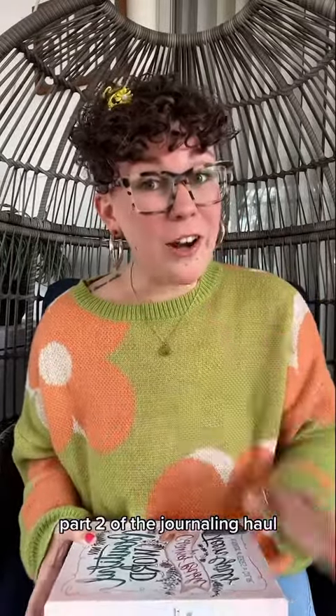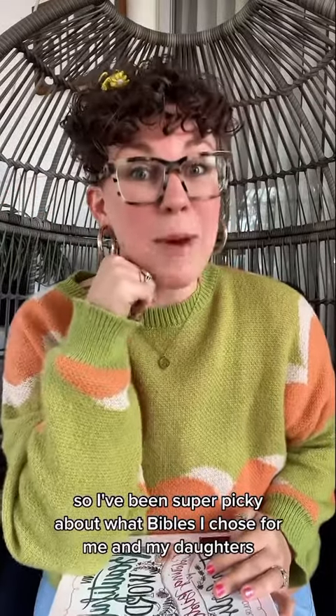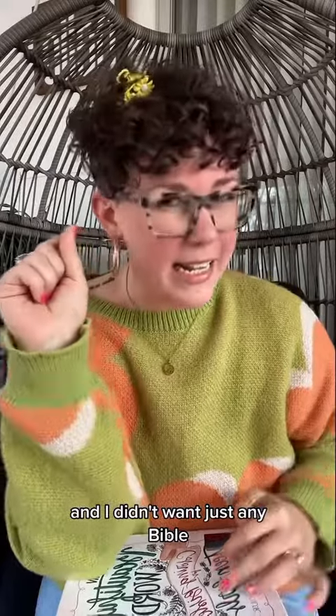Okay friends, part two of the journaling haul — let's talk Bibles. I've been super picky about what Bibles I chose for me and my daughters. I have an 11 and 13-year-old and I didn't want just any Bible.